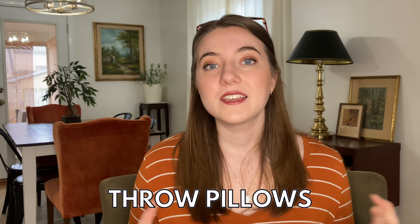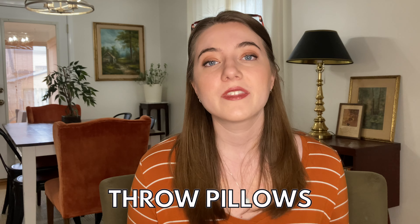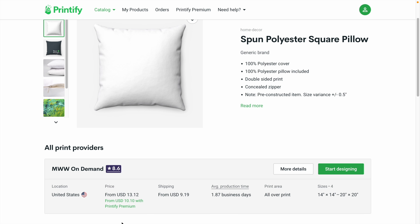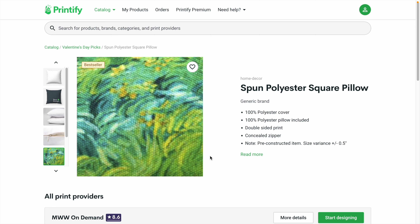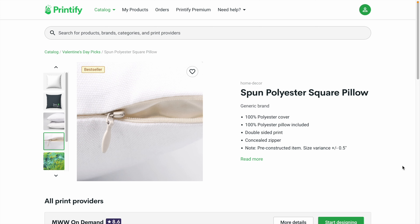The next product that would sell perfectly for Valentine's Day is a print-on-demand pillow. This is the type of item I love to stock my own Etsy shop with because it typically has a higher profit margin than just selling something like a standard shirt, and not as many people are doing it. You can do a really generic Valentine's Day design, or get really hyper-specific, or even offer personalization — which allows you to charge even more for a standard pillow. Printify has this neat square pillow made in the United States for only around $13, and even less if you have Printify premium.